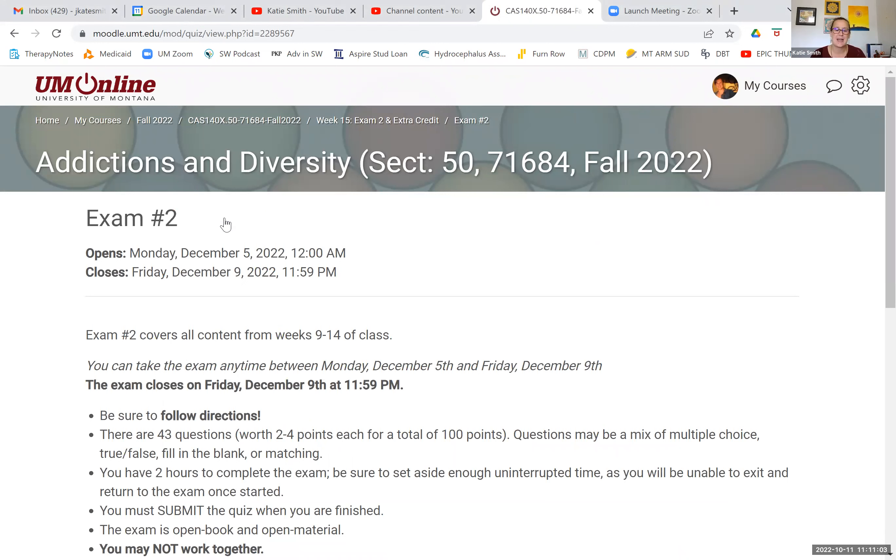Exam number two is set up very similarly to exam number one that we took midway through the semester. It's open all week — it opens on Monday, December 5th and closes at 11:59 p.m. on Friday, December 9th. It covers all content from week nine through 14 of class.